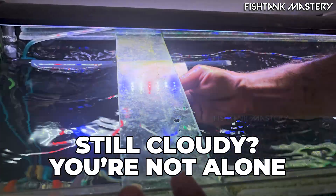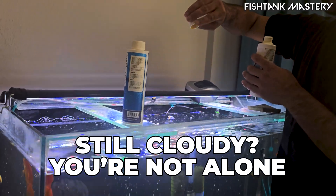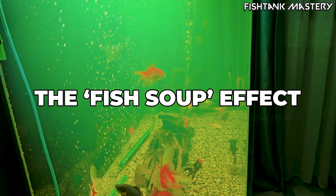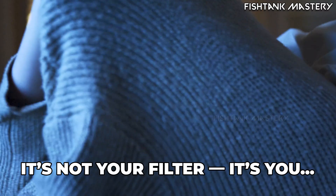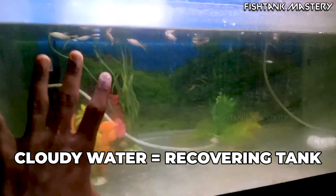You ever clean your tank, replace the filter, even use one of those crystal clear drops, and two days later it still looks like fish soup? Yeah, been there. You stare at that milky haze thinking, what did I do wrong? But what if I told you it's not your filter — it's you. Because the truth is, most cloudy tanks aren't dirty, they're recovering.